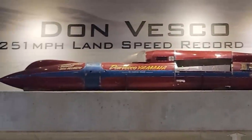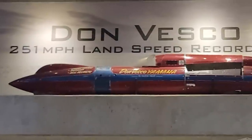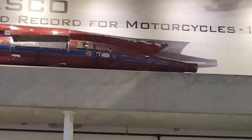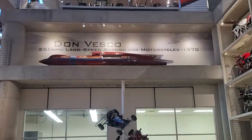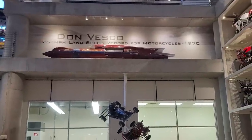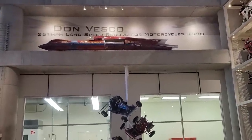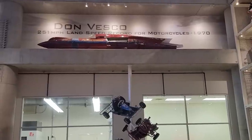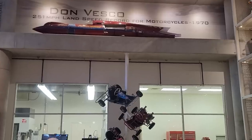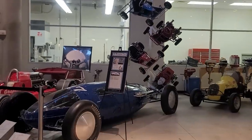Here's the Don Vesco — 251 mile per hour land speed record for motorcycles. Looks like a rocket, basically. Just spectacular. To think that was back in 1970 — now you can buy a production motorcycle that'll go that fast right off the Kawasaki floor, or the H2R. I think it goes close to 250.